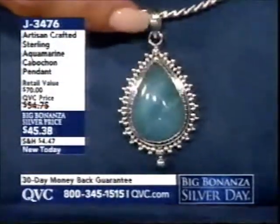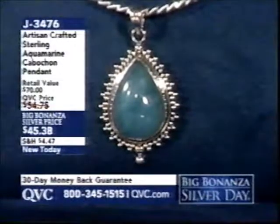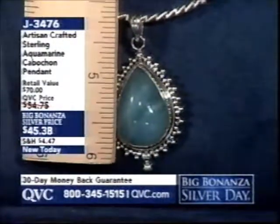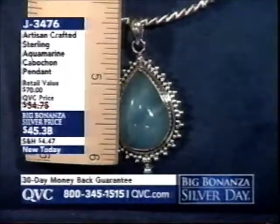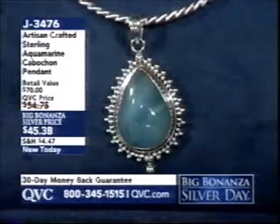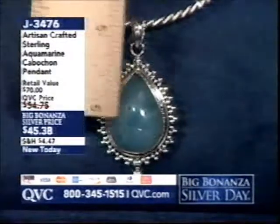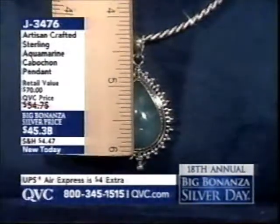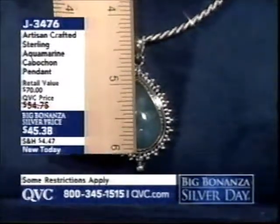This is artisan crafted, meaning handcrafted — it comes to us from India. I'm showing it on our today's special value omega. You can put it on the twisted omega, the smooth omega, or any of the longer chains. If you have a March baby on your list, she is going to flip to see her birthstone in this formation. That is a large milky aqua stone and this is rare to see — if you've never seen aquamarine in that fashion, there's a reason why.